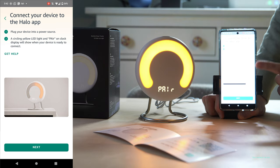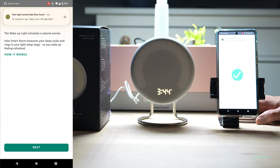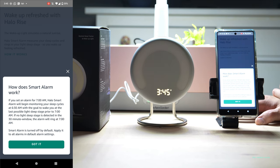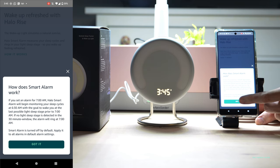Connect your device to the Halo app, plug it in, and it shows that it's pairing — now we're connected. You can also activate it using the Alexa app. The wake-up light simulates a natural sunrise. The Halo smart alarm measures your sleep cycle and rings during your light sleep stage. If you set an alarm for 7am, the Halo smart alarm will begin monitoring your sleep cycles at 6:30am, with the goal to wake you up at the last possible light sleep stage prior to 7am. If no light sleep stage is detected in that 30-minute window, the alarm will just ring normally — so it's looking for when your body is most likely to easily wake up.